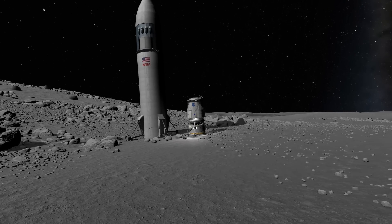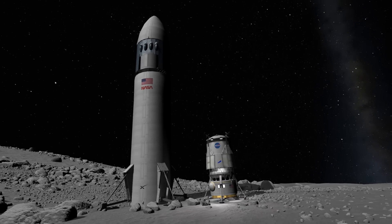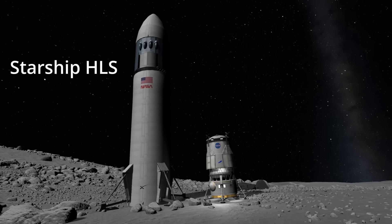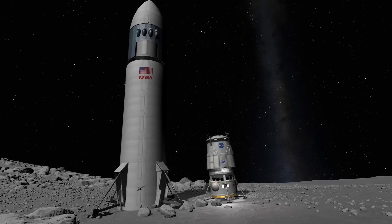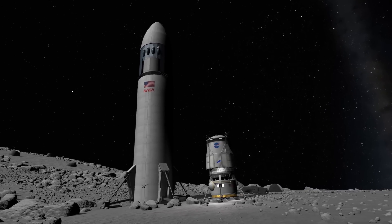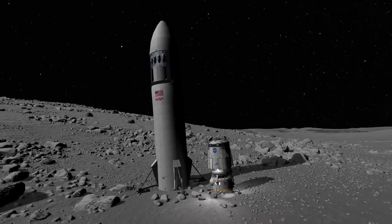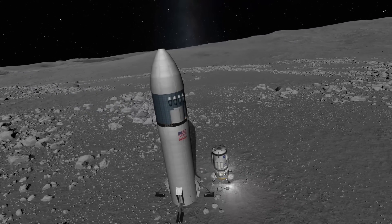Hello everybody and welcome! Who will build the better moon lander? SpaceX with their Starship HLS variant, or Blue Origin and the so-called national team with their Blue Moon lunar lander? In this video I will try to highlight the strengths and weaknesses of both vehicles and simulate a mission with each incredible space program.